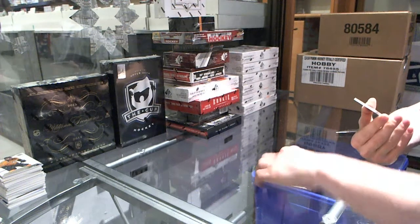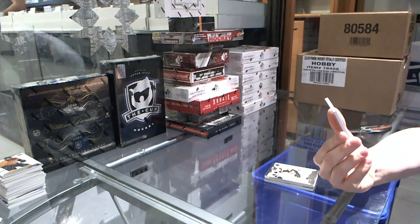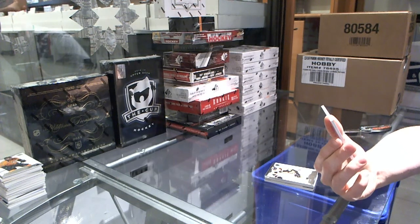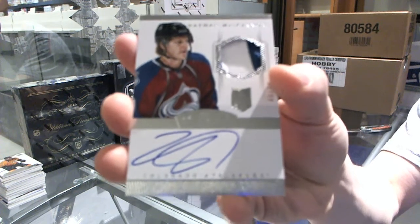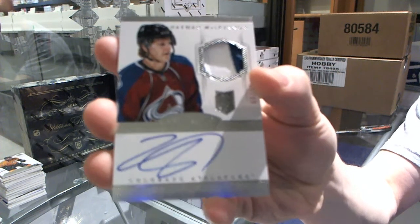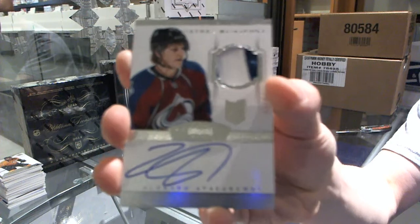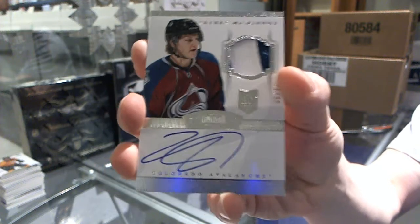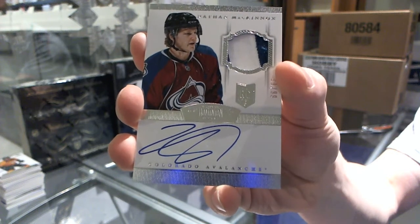And we finish with a card that will make you forget about the rest of the break — a two-color rookie patch auto short print, number 21 of 99 for the Colorado Avalanche, Nathan MacKinnon. All right, so there we go, boys and girls, children of all ages. No multi-randoms to speak of, so that's that.